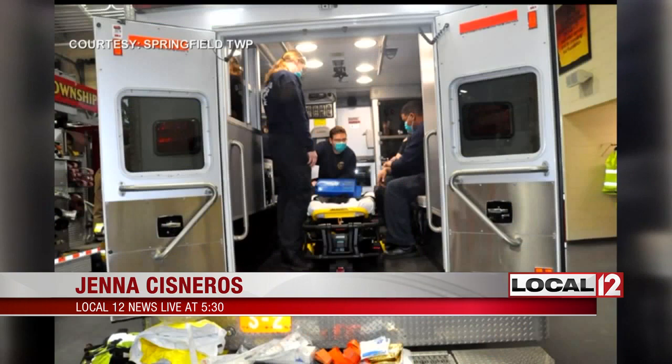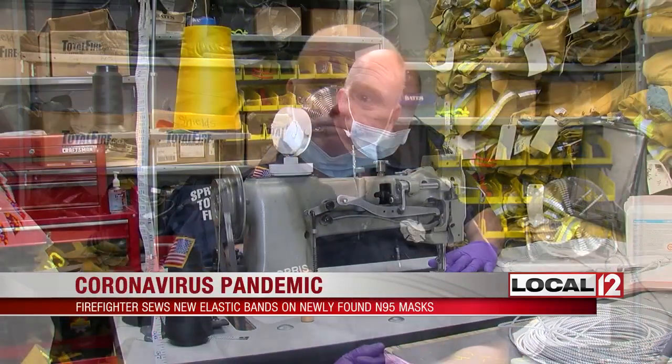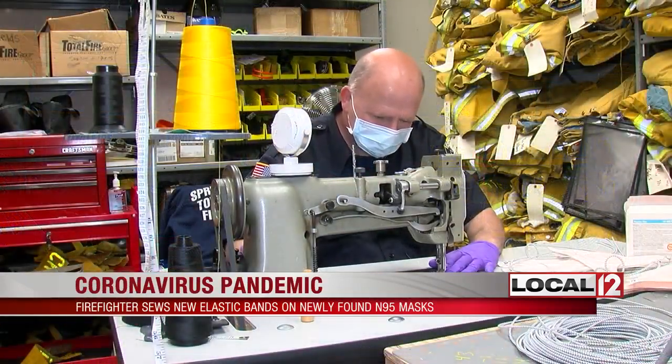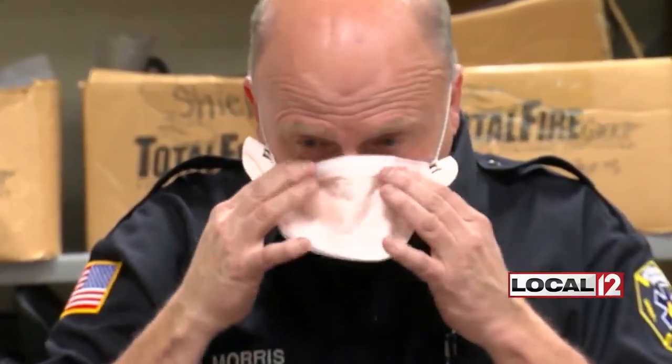Everybody's helped out — they're allowing him to come down and sew more while they're up making extra details throughout the day. So it's not just him; it's everybody at Springfield Township jumping in to make things right, make things better. And while some people sew these masks to make a profit, he just wants to keep his guys on the department safe.